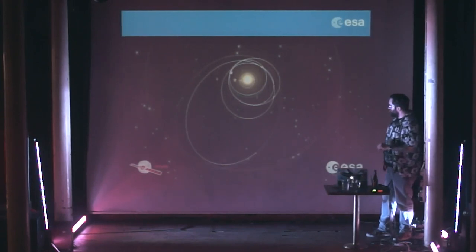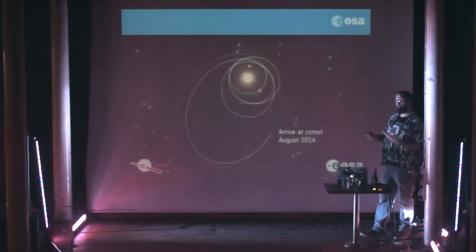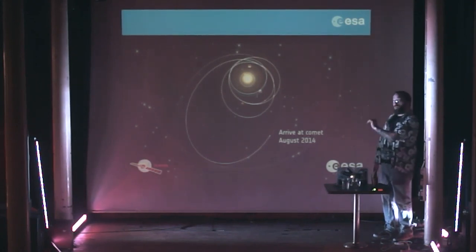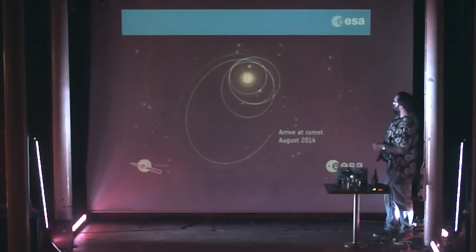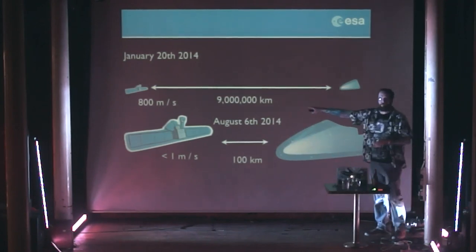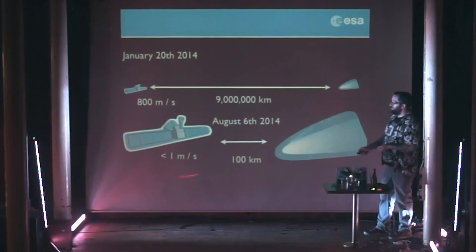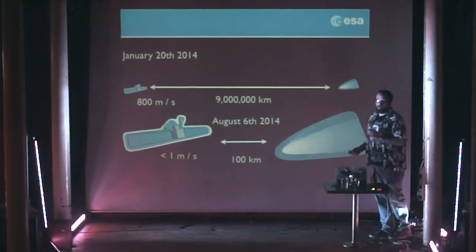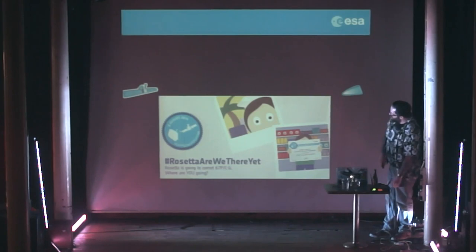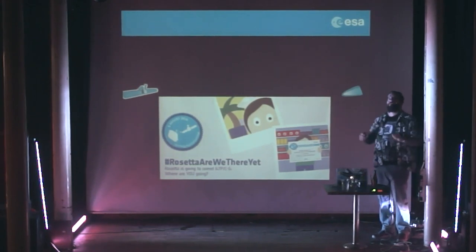We woke up successfully and had to approach the comet — rendezvous with it. That was the next difficult thing because that's the first time this was ever being done. After the 10-year journey, we had to get to the comet, rendezvous, walk alongside it, and then do the deployment of the lander. Where we were when we came out of hibernation: travelling at 800 metres a second, 9 million kilometres away from the comet. In those months we had to get down to walking pace — one metre a second — and then within 100 kilometres.